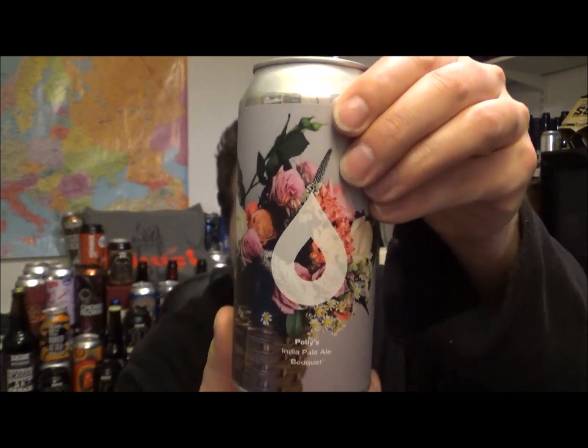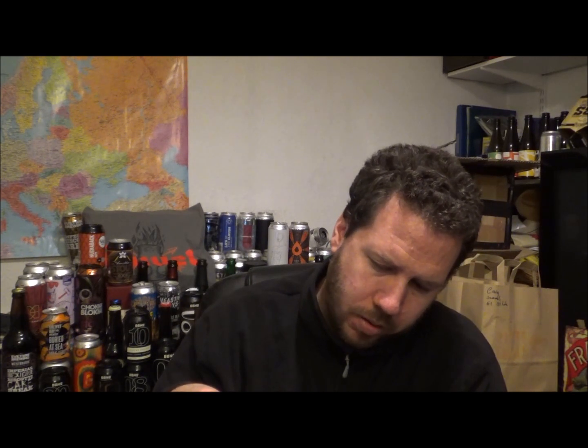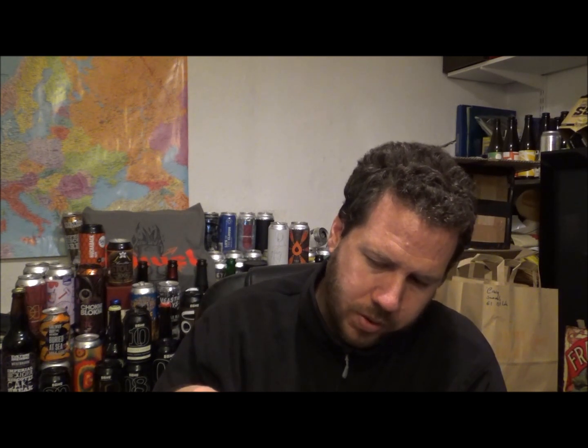Lovely looking can. It's a 440ml can. It's brewed with the hops Comet and Mosaic. Malts are Extra Pale, Oats and Wheat, and the yeast is US05. 2.8 UK units, and this was canned on the 3rd of March 2020, best before the 3rd of September 2020.